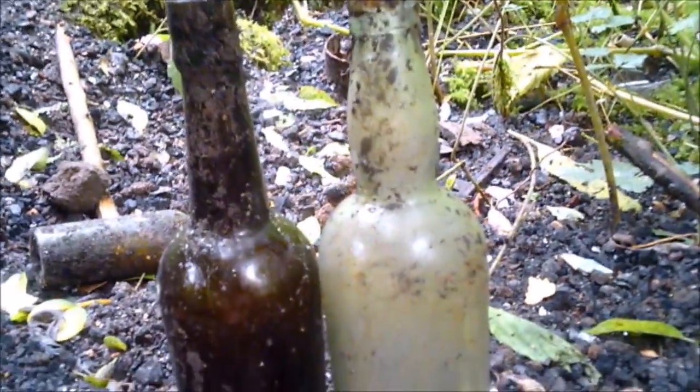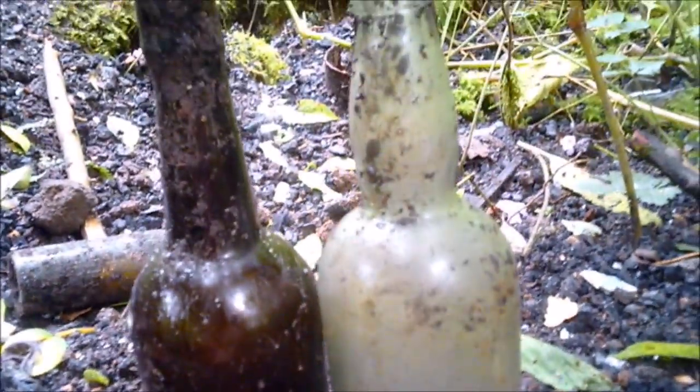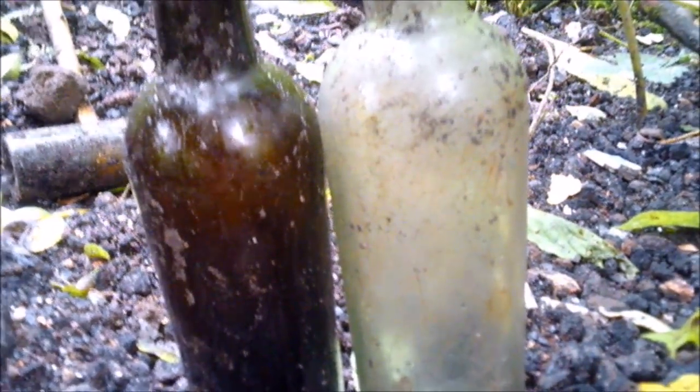There's two more - one sitting just there and one just above it. A clear one and a dark brown amber bottle, quite a long neck. I'll see if I can get these out. There you go, that's what they were - two plain as day bottles, one amber, one clear. Look like they were made in the same factory though.